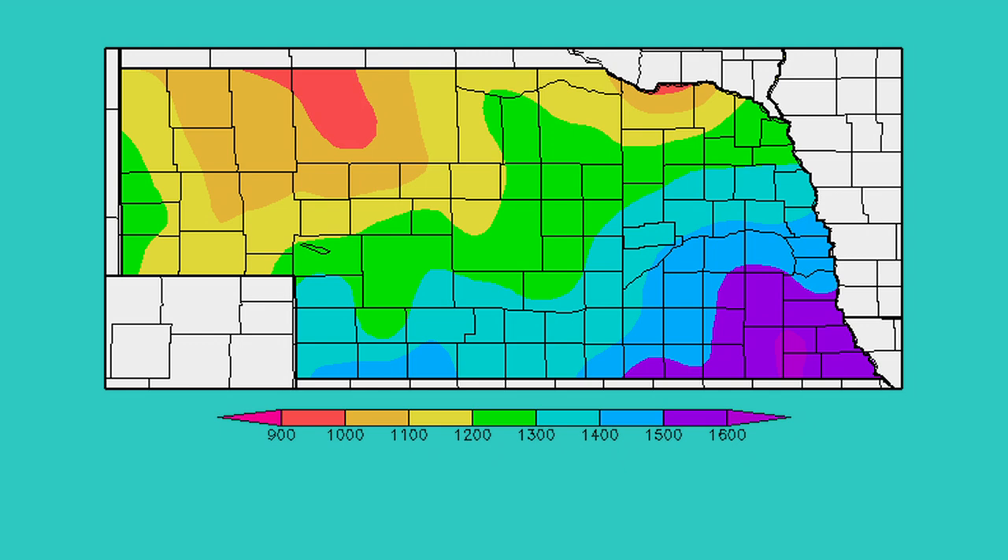You mentioned degree days — can you explain how that works and where we currently are? We use degree days because that adjusts for the fact that in a warm year like this one, we can account for things rather than just using calendar dates, so it predicts faster insect development. Right now we're at about 1,400 to 1,500 degree days in southeast Nebraska, which is the time to start making a treatment decision. In other parts of the state, around 1,300 degree days from January 1st, producers should start scouting. So most of the state should either be scouting or getting ready to make a treatment decision for stalk borers.